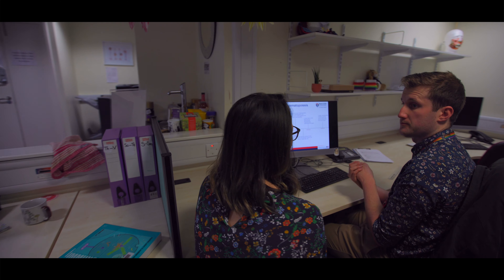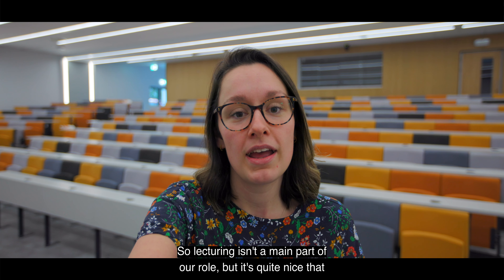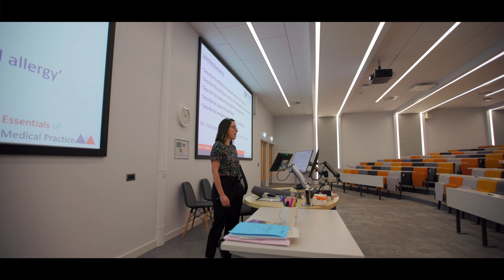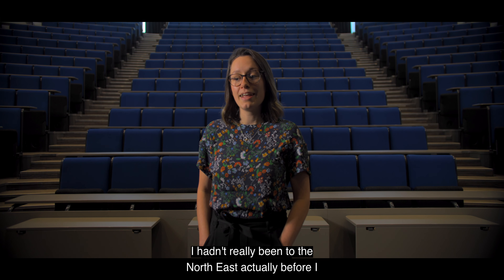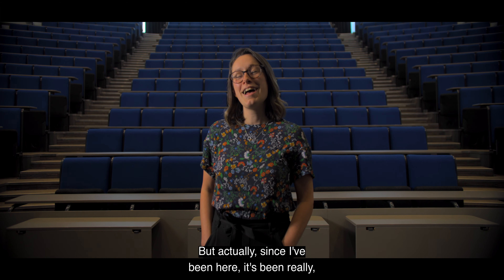I heard about this role from friends who had done it before me and they really enjoyed it. It's purely a teaching role, which is really unusual in my experience in medicine - to get a role that's just focused on teaching. This is one of the lecture theatres. Lecturing isn't the main part of our role, but it's quite nice occasionally when we get asked to deliver a lecture on a certain topic.